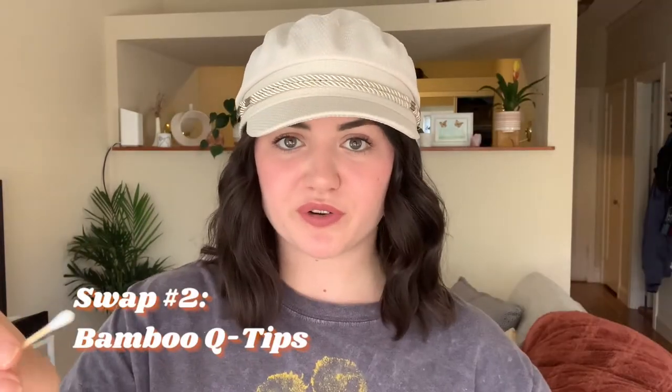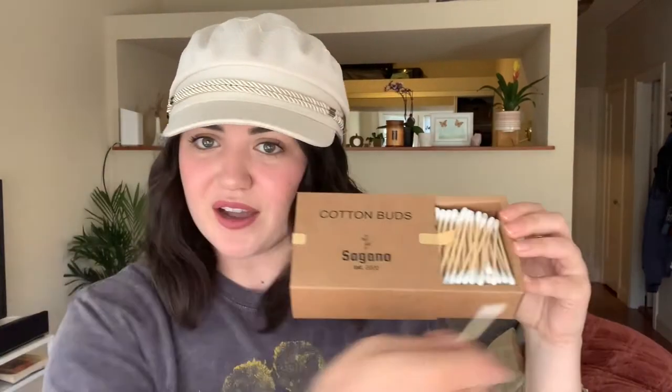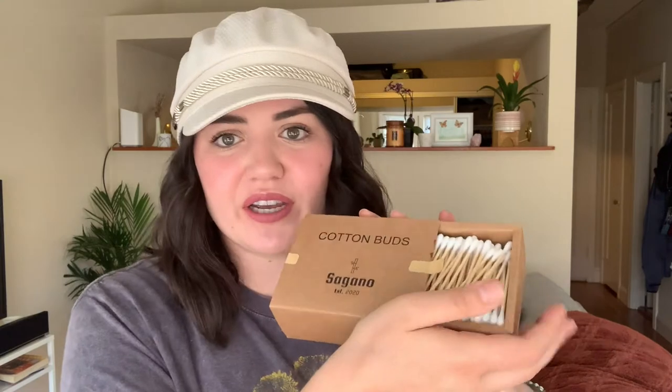Another plastic-free swap that's super easy is Q-tips. A lot of Q-tips have a plastic stem, or some are paper but come in packaging that has plastic. This option is made out of bamboo, which is an amazing renewable resource, and it comes in a box that is 100% recyclable. It's something you might not think about — the plastic in Q-tips or their packaging — so this is a really great, easy alternative.